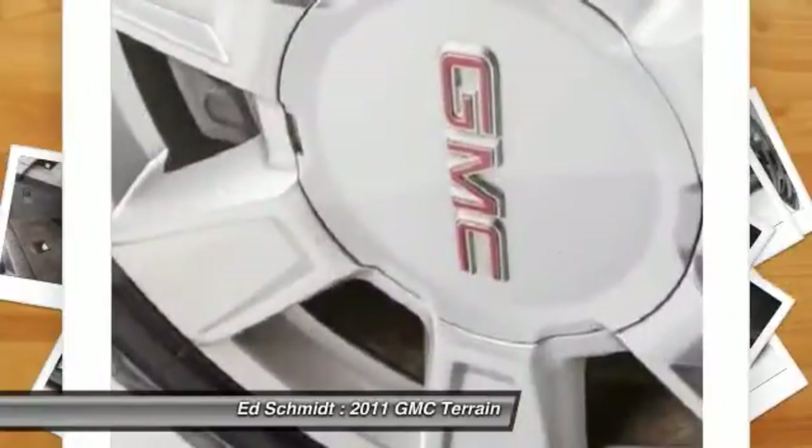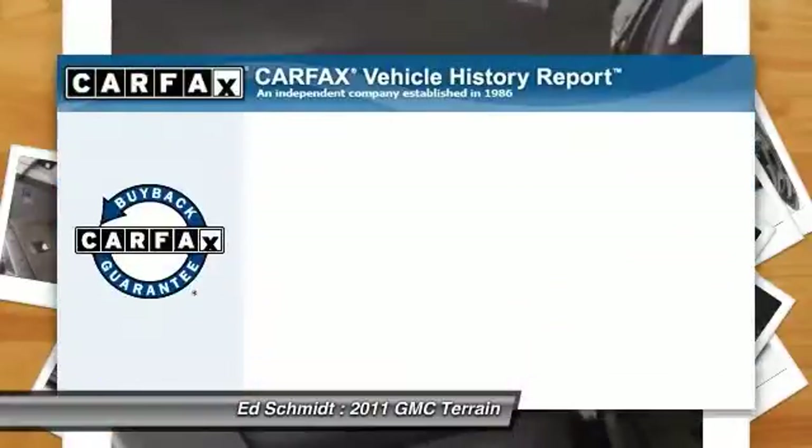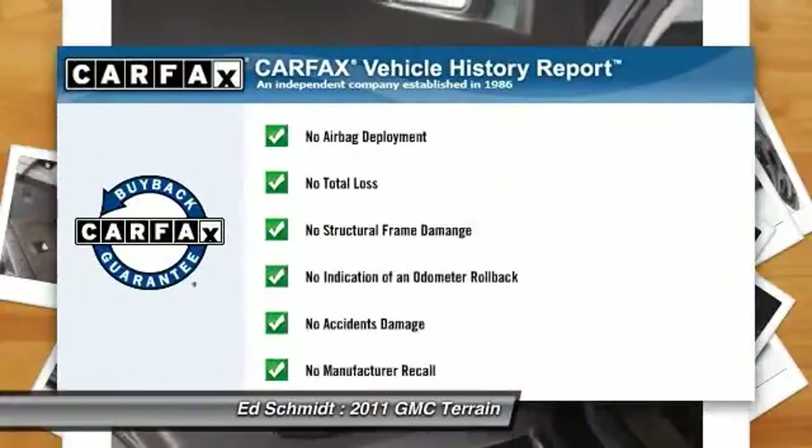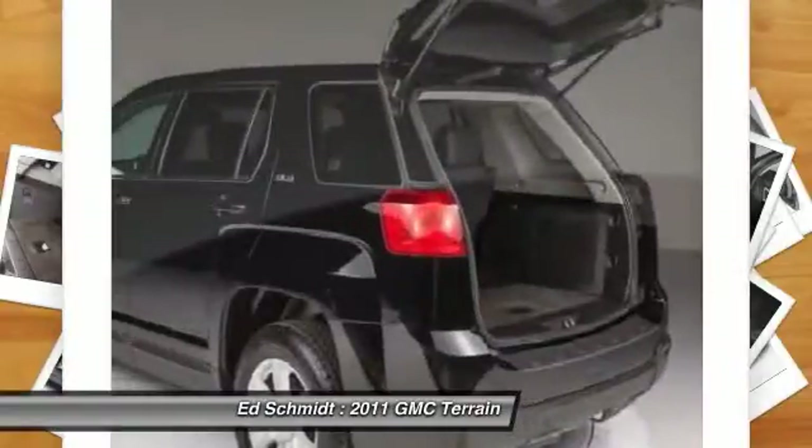Auto dimming rear view mirror. This vehicle qualifies for Carfax buy-back guarantee. This vehicle offers reliability and good looks at a great price. So come in and take a test drive today.